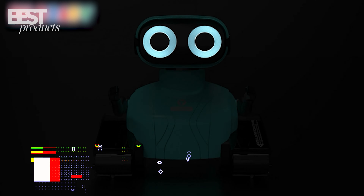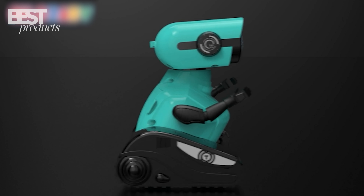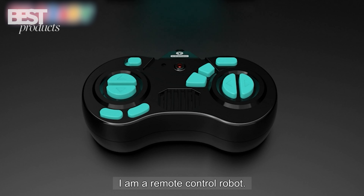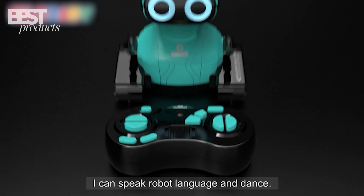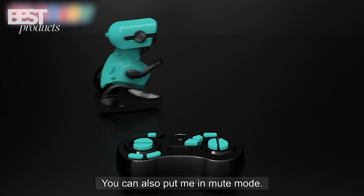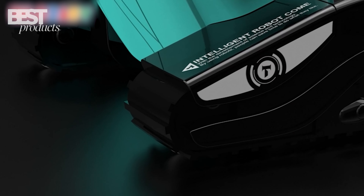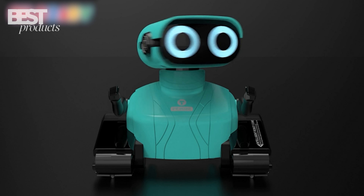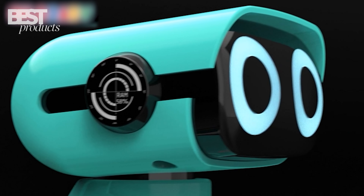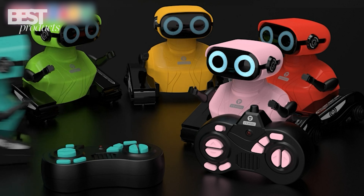Kicking off our list at number 5 is the Gilobaby Remote Control Robot Toys. These wheeled robots come in super fun colors like pink, red, and green that kids go crazy for. With the included remote control, your child can make them move forward, backward, spin, and even dance. The LED eyes light up and flash along with the music and movement. Reviewers say these robots provide hours of fun for boys and girls as young as three years old. They're affordably priced and great for introducing robotics and coding basics. The commands are pretty simple compared to other bots, but for little kids just starting out, they are awesome.